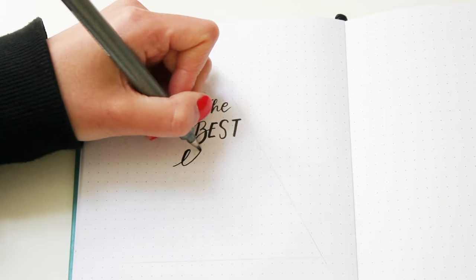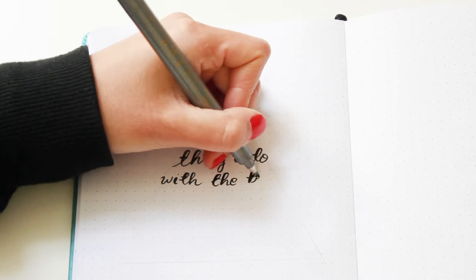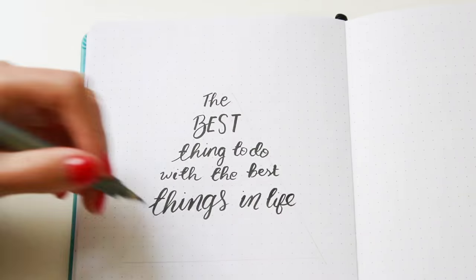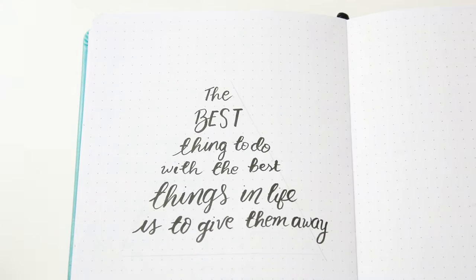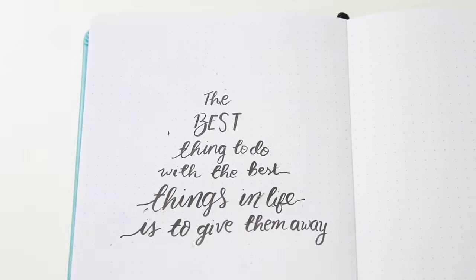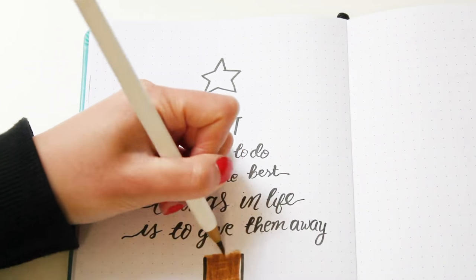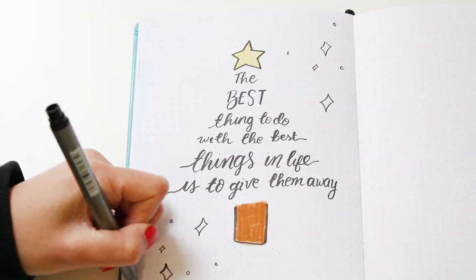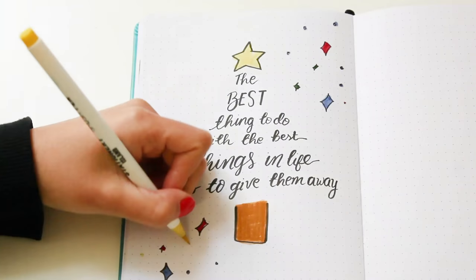My first idea is a quotes page, and the purpose is to set a theme for Christmas. The quote I picked is 'The best thing to do with the best things in life is to give them away.' I drew a triangle with a pencil and wrote the quote inside to form the shape of a Christmas tree, adding a star on top and a tree trunk below, then decorating the rest of the page with some sparkles.